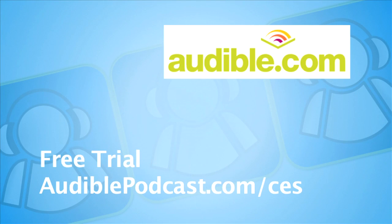CES coverage sponsored by Audible.com, where books come alive. Listen to a bestseller on your iPod or MP3 and get a free trial at audiopodcast.com/ces. Continuing coverage of the Consumer Electronics Show 2011, Jeffrey Powers with Geekazine and the Tech Podcast Network.